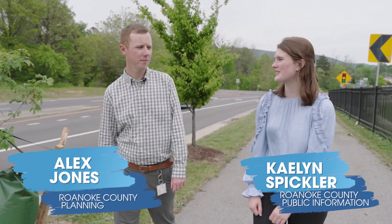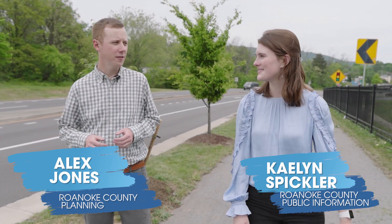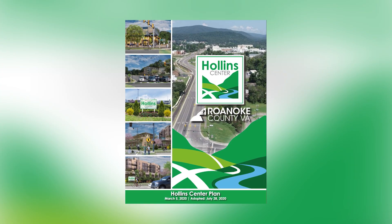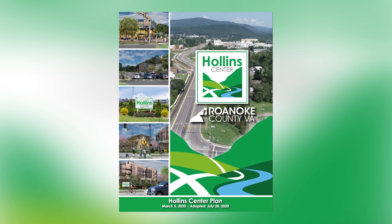Alex, as the principal planner for Roanoke County, can you talk about the Holland Center plan and what it is? Yeah, so Roanoke County looked at this area back in 2018 and identified it as one of our activity center plans. The plan took about two years to put together and was adopted in July of 2020, and during the plan's development we had over 880 citizens participate.